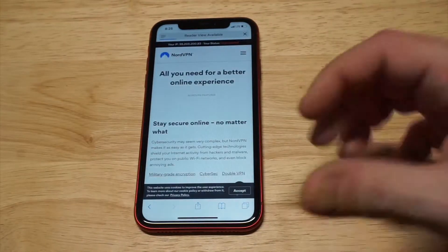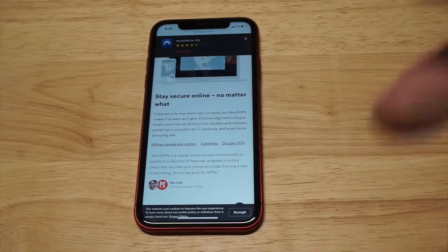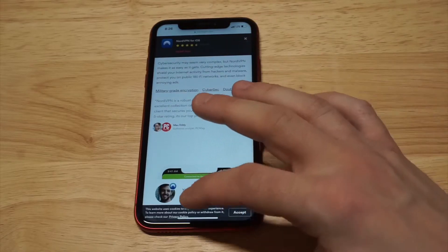They've got military-grade encryption. They use a double VPN, which means they take you through one VPN to another VPN, and it just makes it impossible for anybody to track your activity. So you don't have to worry about anything like that.